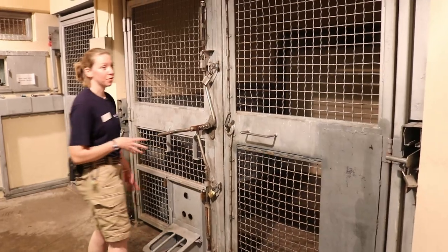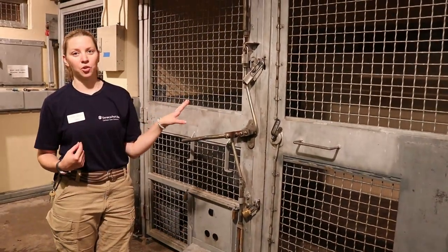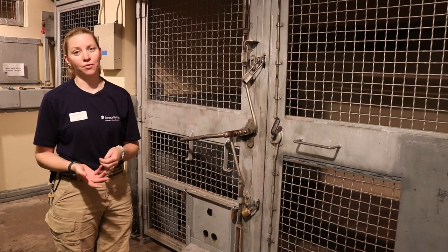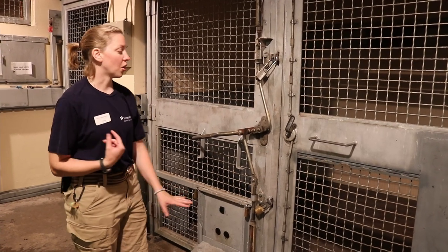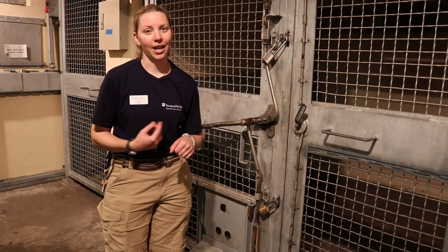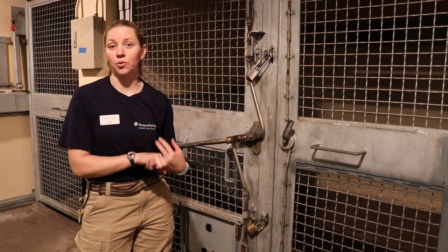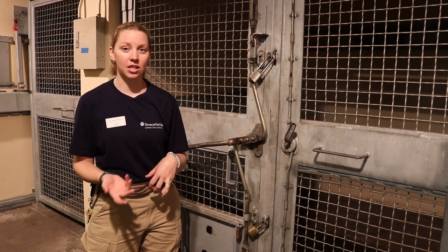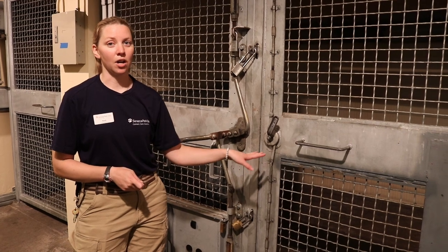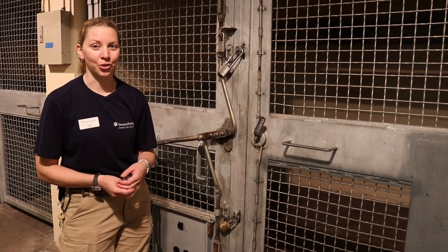Our middle room here we use for training. This open area gives us a lot of access to her body. She is training for voluntary injections — we can have her line up against the mesh here, she'll push her shoulder up into it, and we can give her a shot, whether it's a vaccination or whether we're going to be doing a scan on her and need to put her under anesthesia. She is very calm and allows us to position her and inject her right in her shoulder.